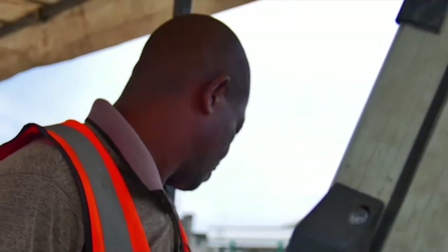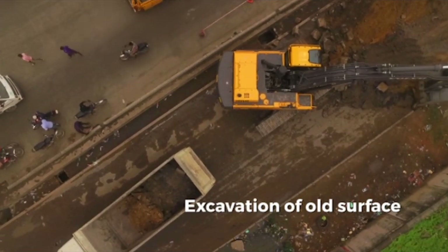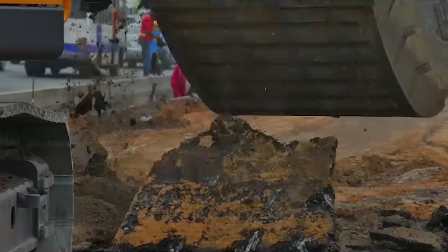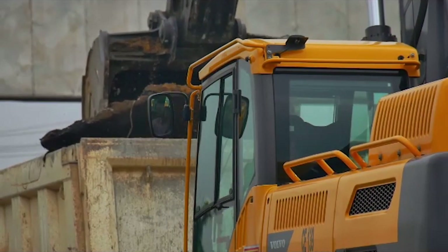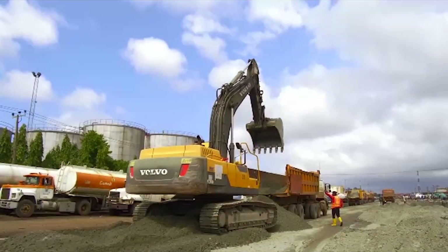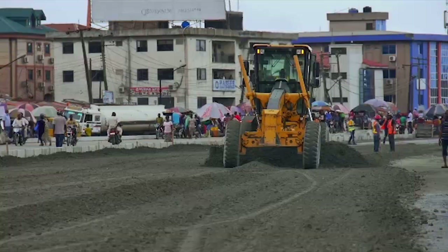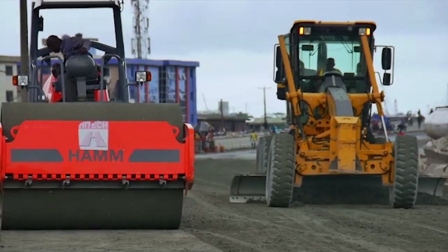What will it take to build these 30 kilometers of road? It starts with excavation of the old surface to reveal the kind of subgrade underneath. If the subgrade is satisfactory, then a stone base is brought in and spread over it with the grader.